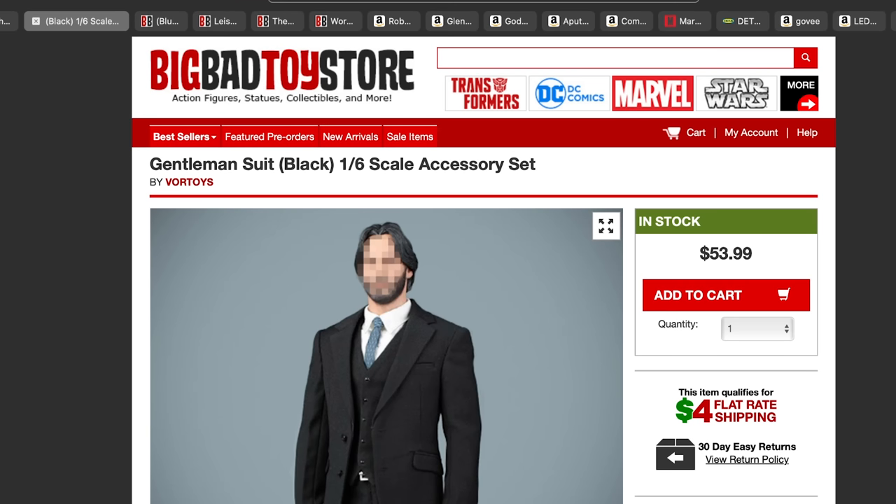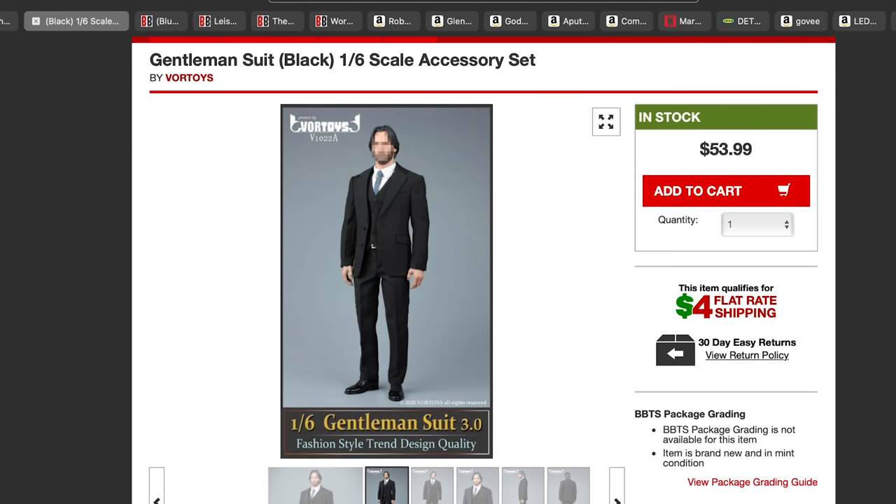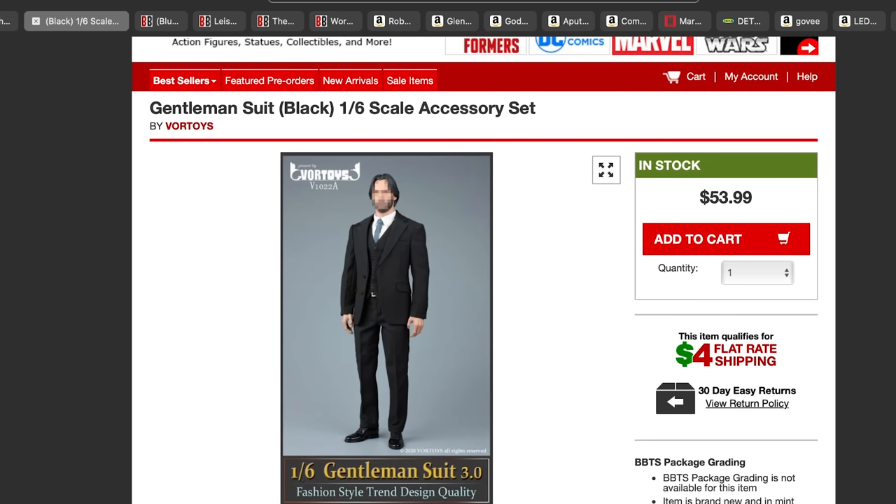The next one is also from Big Bad Toy Store. I've been in a kit bashing mode, creating different things with extra head sculpts. I've been looking for suits for 1/6 scale bodies and found two suits from Vore Toys — a gentleman suit black accessory set that comes with pants, shoes, belt, shirt, the whole thing, for $50. There's also a blue version.